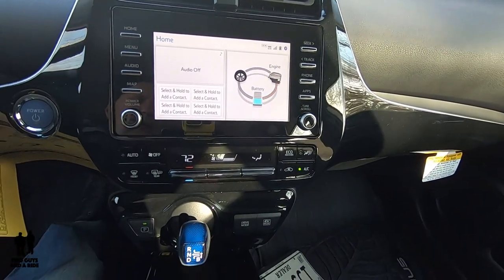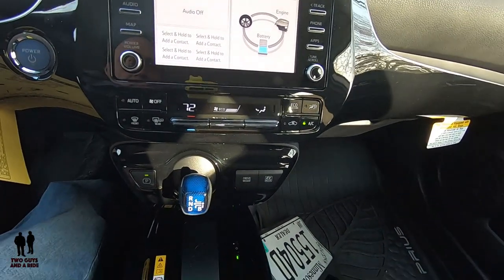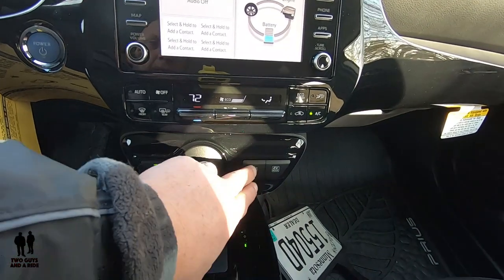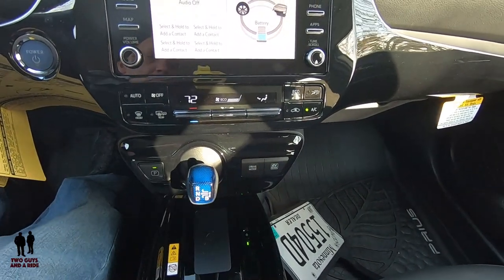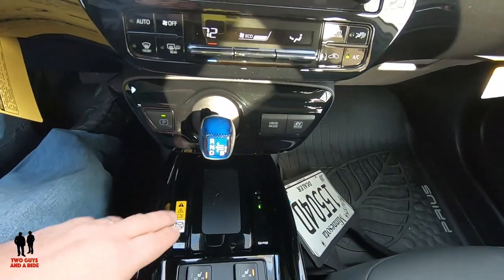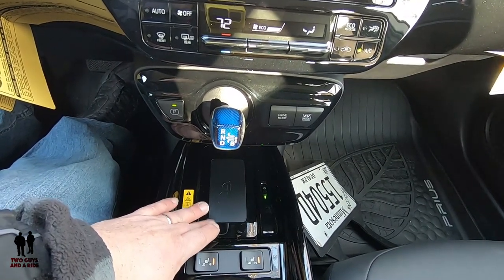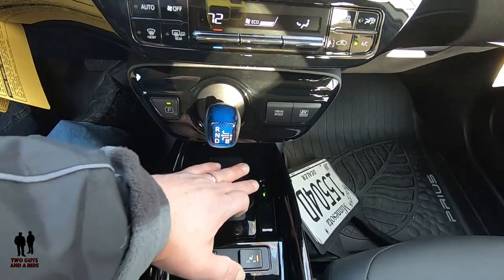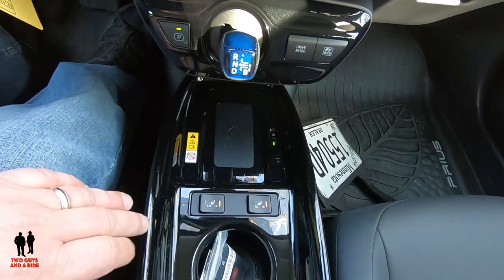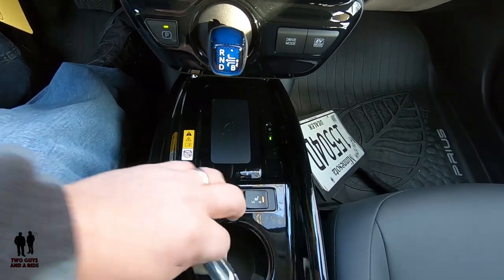Moving down, there's a single-zone auto climate control with physical buttons and a nice LCD display. Below that is the gear selector with a push park button and three different drive modes. EV mode operates at slower speeds when you're not using the accelerator much. There's also a wireless charger for your phone — large phones in cases fit comfortably — and it has an on/off button. The front seats have two-stage heating with physical low and high setting buttons, so you don't have to go into the infotainment screen.